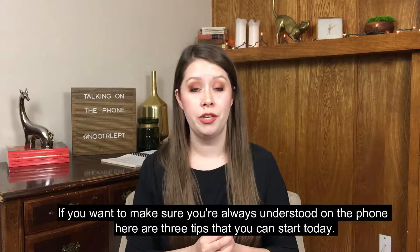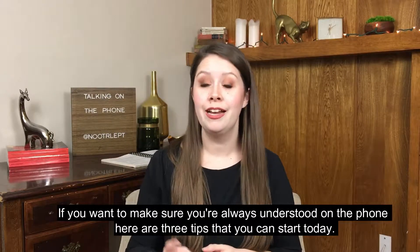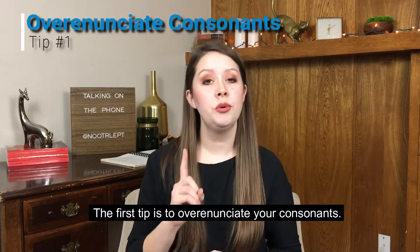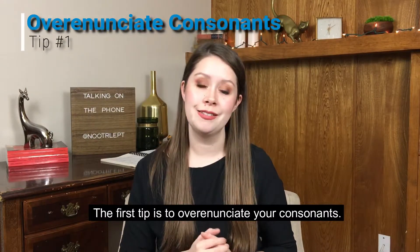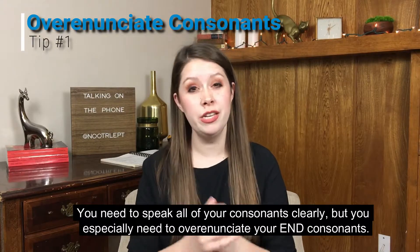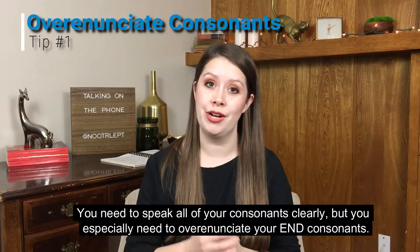If you want to make sure that you are always understood on the phone, here are three tips that you can start today. The first tip is to over-enunciate your consonants. You need to speak all of your consonants clearly, but you especially need to over-enunciate your end consonants.